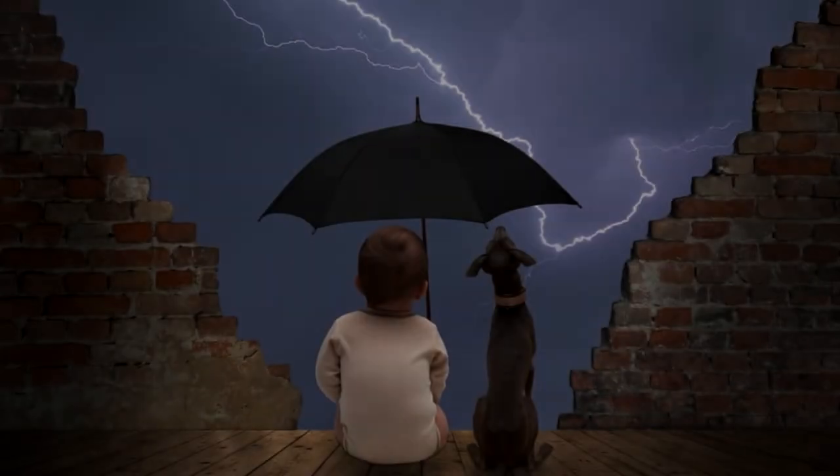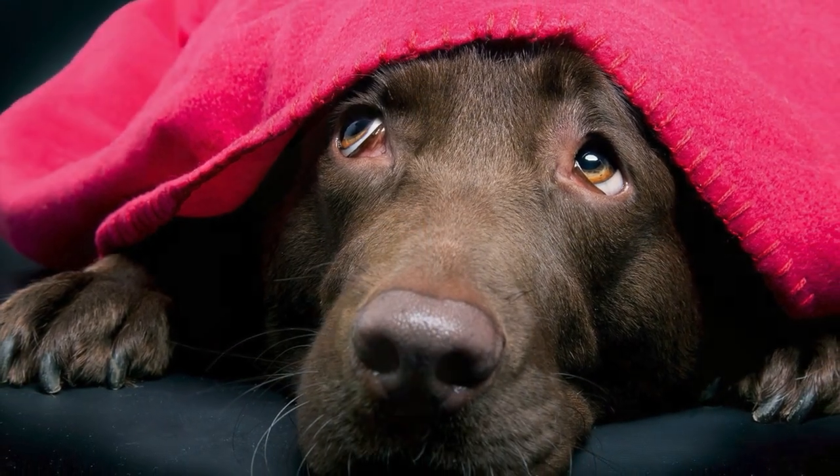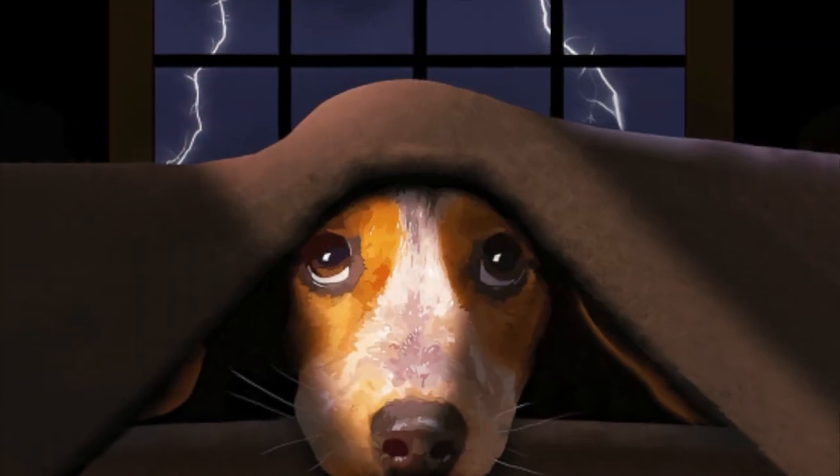April showers bring May flowers and also thunderstorms. Here are some tips to keep your dog calm during those times. Bring your dog indoors during a storm. It may sound obvious, but dogs with storm anxiety really do need shelter.